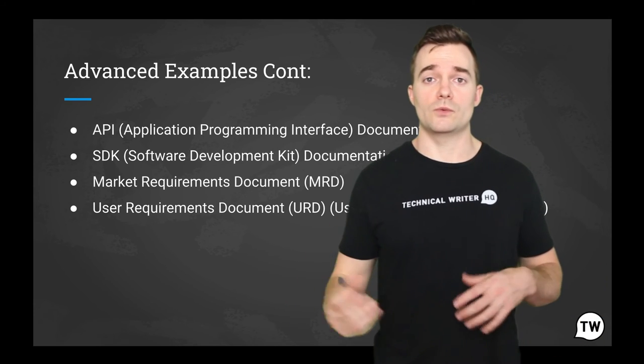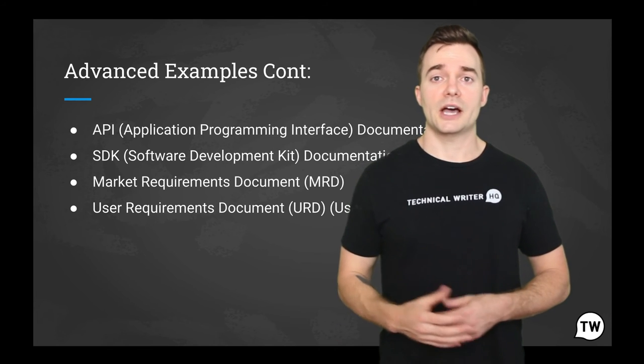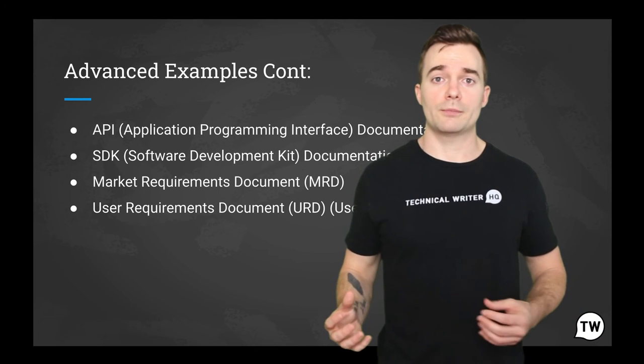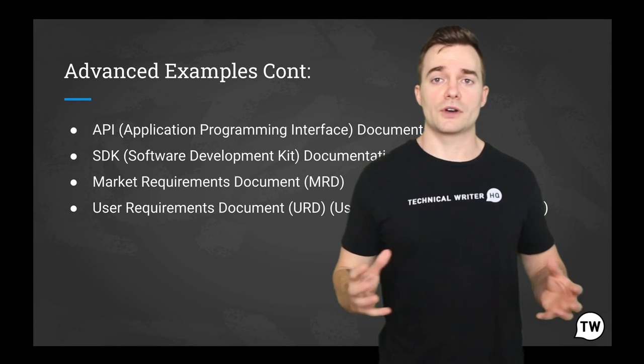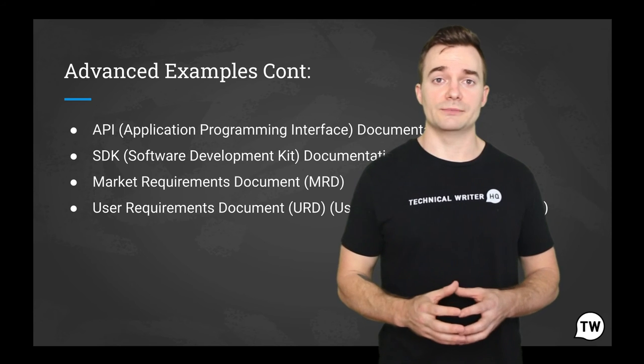The information documented in a URD is meant to spell out exactly what the software should do and becomes part of the contractual agreement with users that sign up for a platform. A customer cannot demand features not in the URD, while the developer cannot claim the product ready if it misses an item of the URD. A URD is usually used in software engineering.